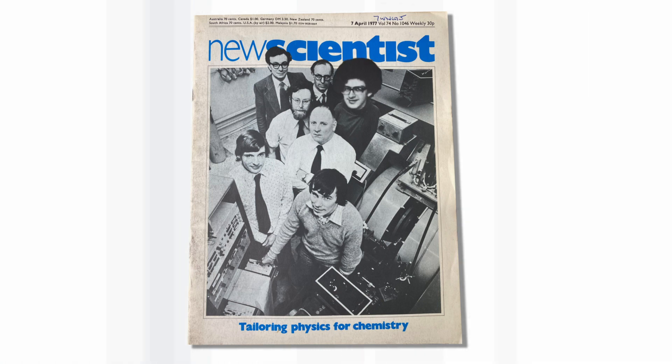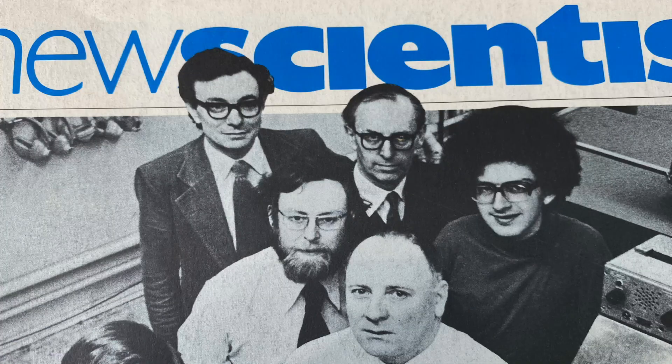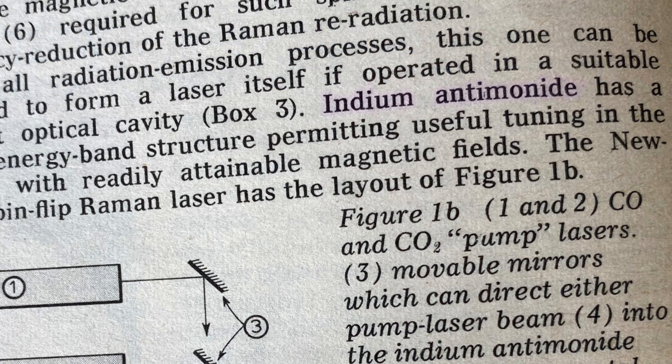We were using a material called indium antimonide — that's an alloy of indium in group 3 and antimony in group 5 — which makes a so-called semiconductor.